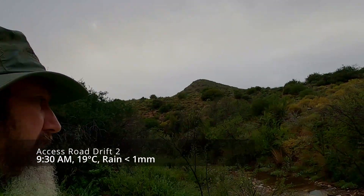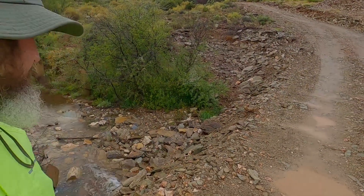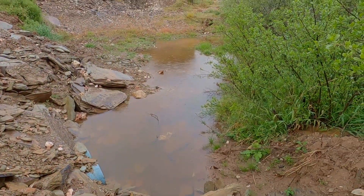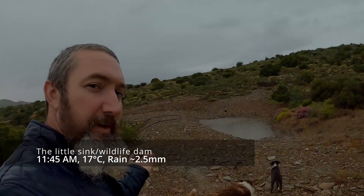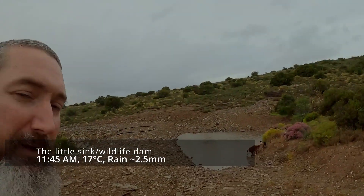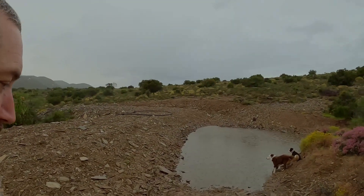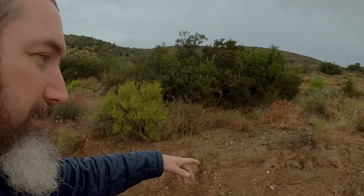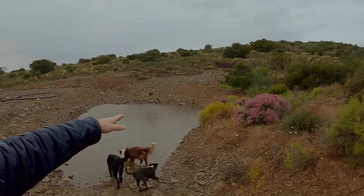Situation report on the road — still good. It's still intact, but then again there wasn't that much rain. Now it's starting to rain, so we'll keep an eye on what's happening here. There shouldn't be any inflow yet; until the ground gets saturated, water will start running off and into the dam here.